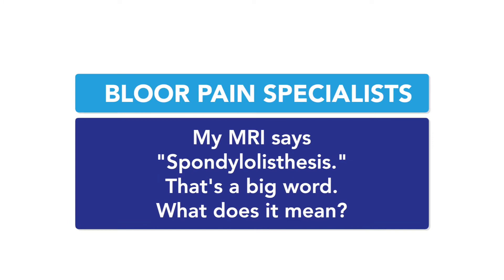My MRI says spondylolisthesis — that's a big word. What does it mean? It sure is a big word; it's one of the longer ones in medicine. Spondylolisthesis is a misalignment of our vertebrae — it's talking about a subluxation, or almost like a dislocation, of our vertebrae.